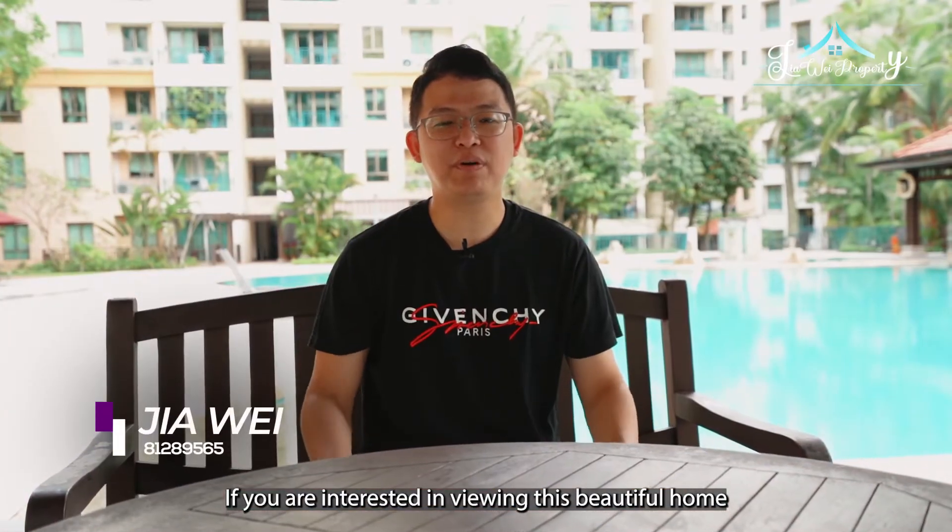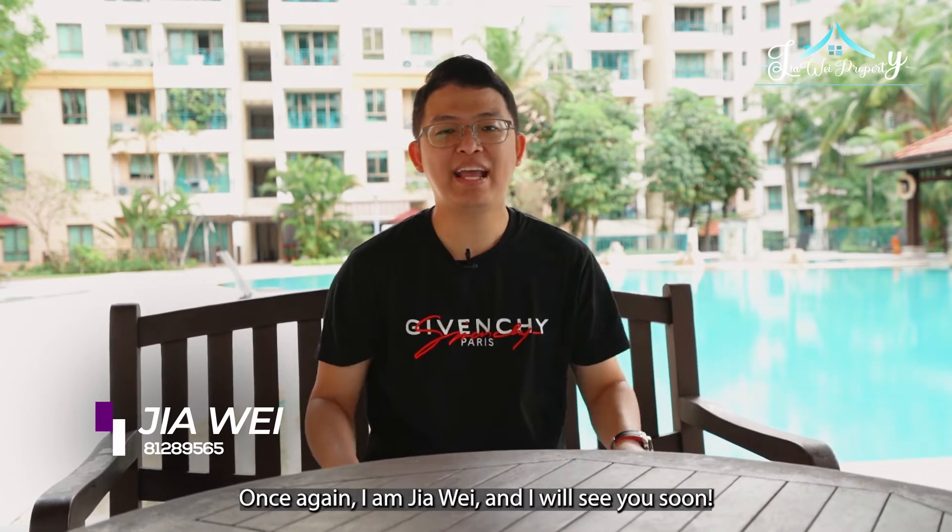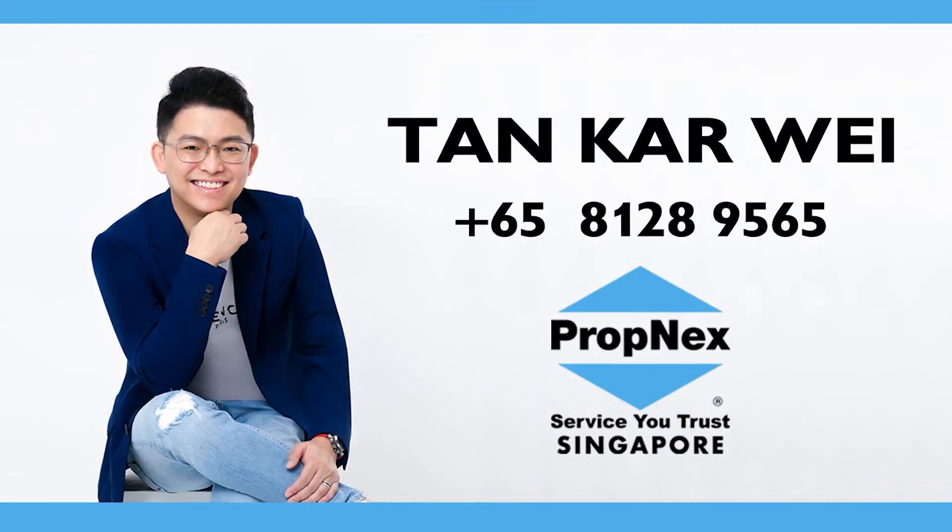If you are interested in viewing this beautiful home, feel free to call me now. Once again, I am Jia Wei, and I will see you soon.